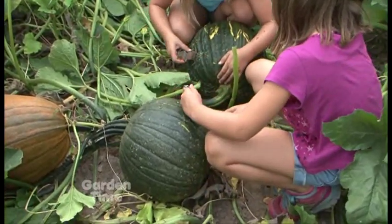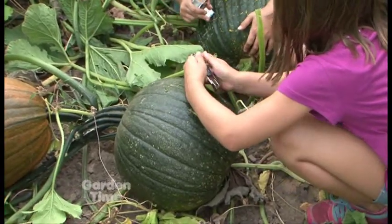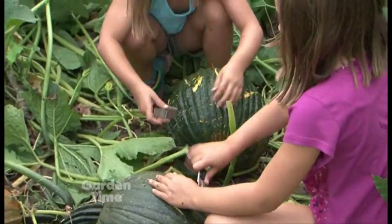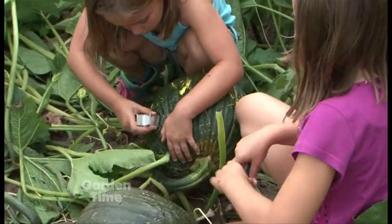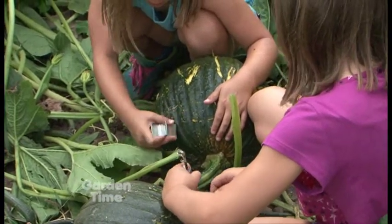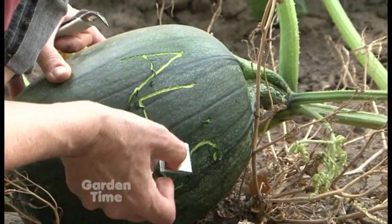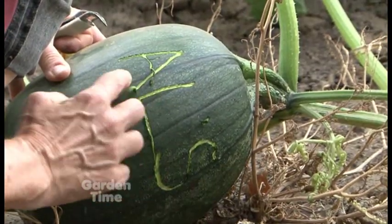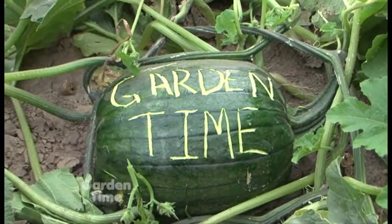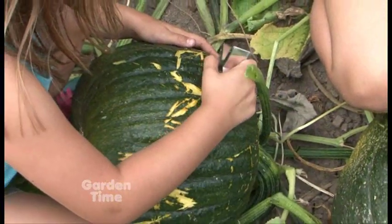If you're growing pumpkins at home, you can try this too. They're using a sharp object — actually an old-fashioned can opener — to scrape away the green skin. You don't have to go too deep. Even a cookie cutter works, anything with a sharp edge so the impression will stay. Do it now while the pumpkin is green, because when it turns orange it's harder to cut into.